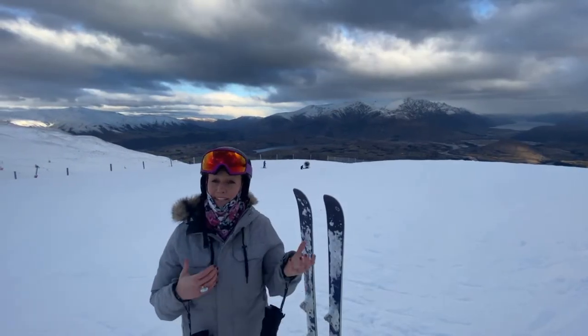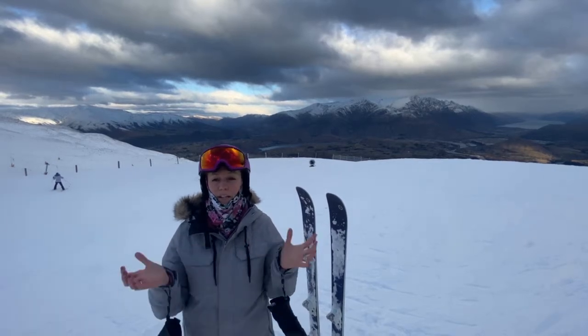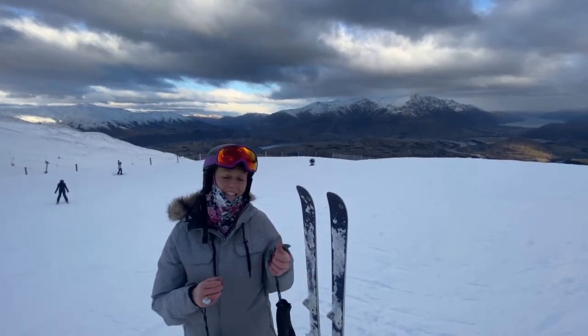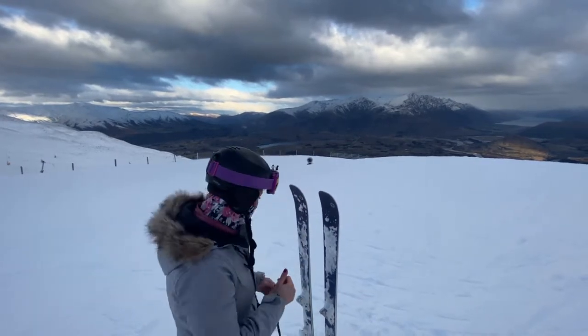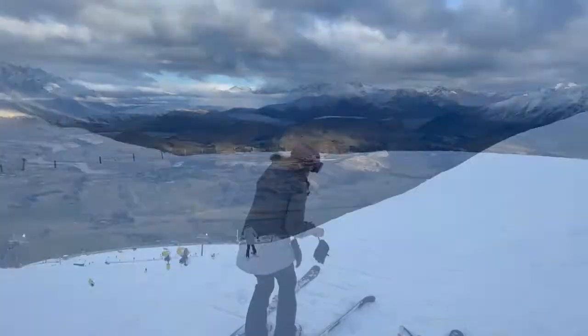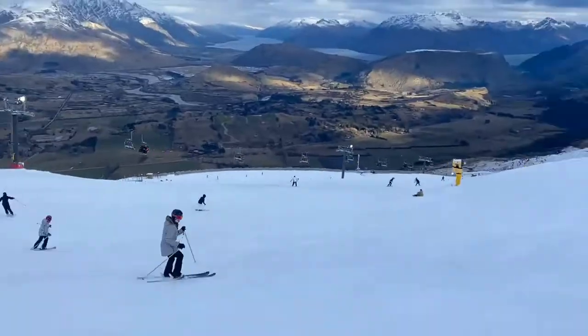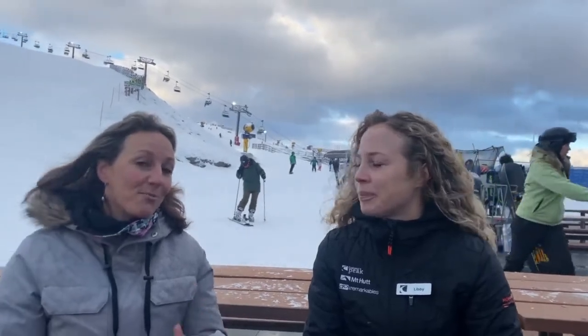I'm going to ski down the mountain and meet with Libby over a mulled wine so that she can tell us a little bit more about what's going on at Coronet Peak and sister ski field The Remarkables. Well, that was a great run coming down the lower M1. I'm now joined by Libby at NZ Ski — thanks for joining us, Libby.